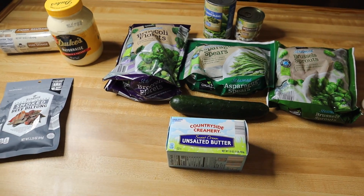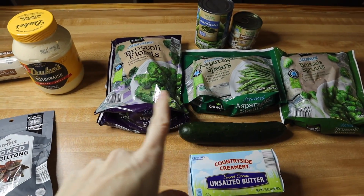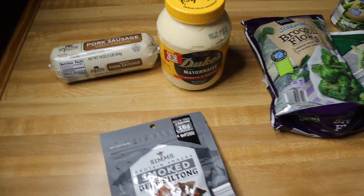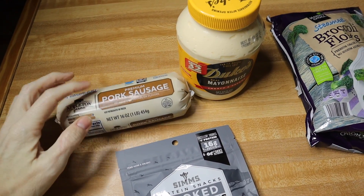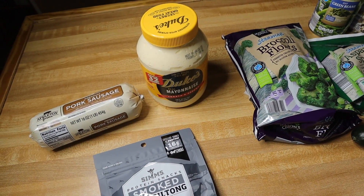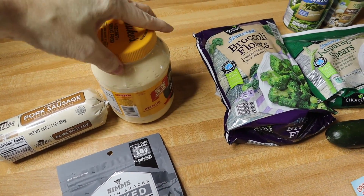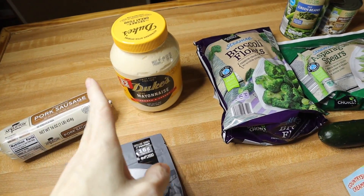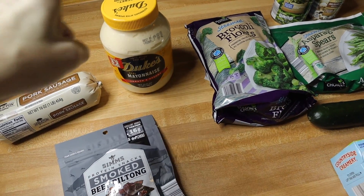Everything here from Aldi this week was under $20 — I think it was $19 something with tax. I just needed to pick up some veggies for my children and a few snacks. I went ahead and got one sausage — this is the one I like that they carry because there's no sugar added, and I think I'm going to make sausage balls this week for a grab-and-go breakfast. I also needed Duke's mayonnaise, which is our favorite. It does have soybean oil which is inflammatory, so read your labels, but it's one we make concessions on.